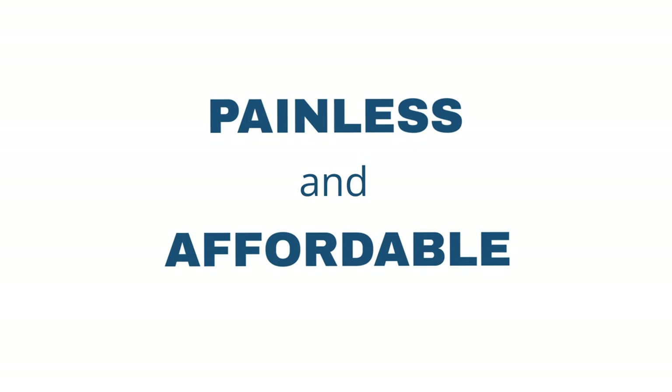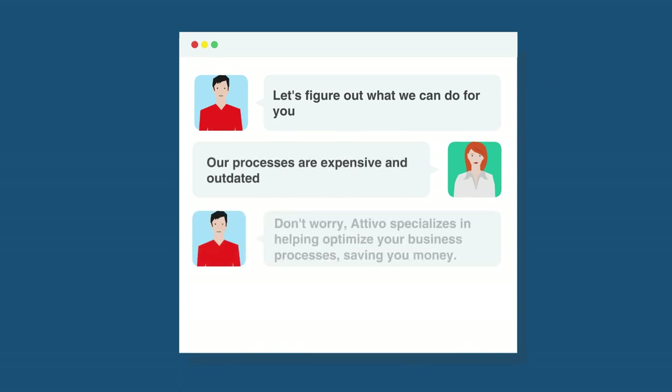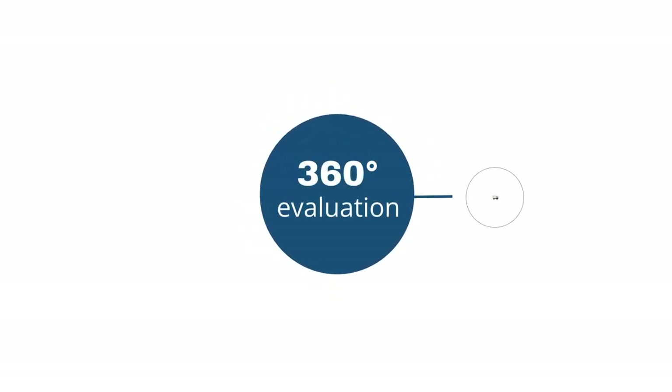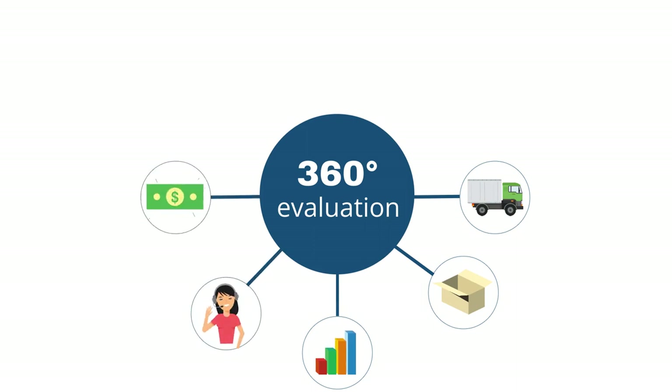Yet it is done efficiently without causing disruption to your daily operations. It's also painless and highly affordable. The goal is to identify and assess how you're doing business now, where inefficiencies exist, and how processes and systems can be optimized and where they should be replaced. We call this a 360-degree evaluation because it provides us and your management team with total transparency of your organization.